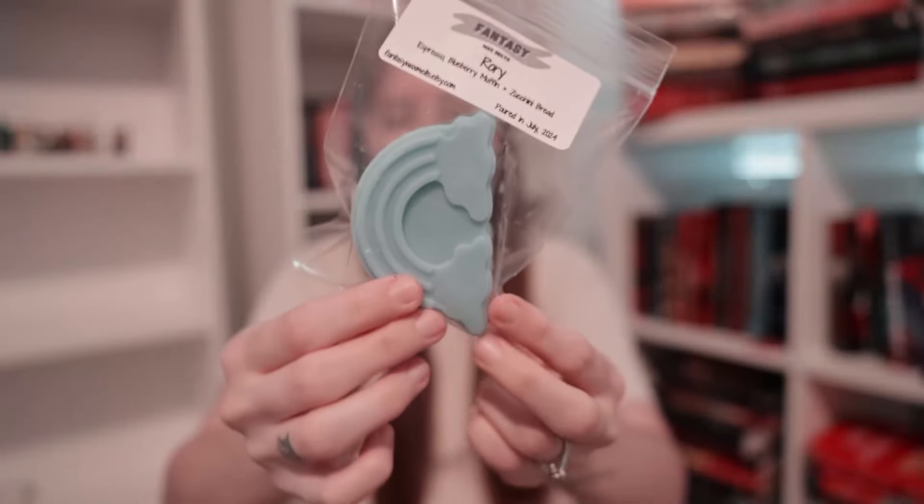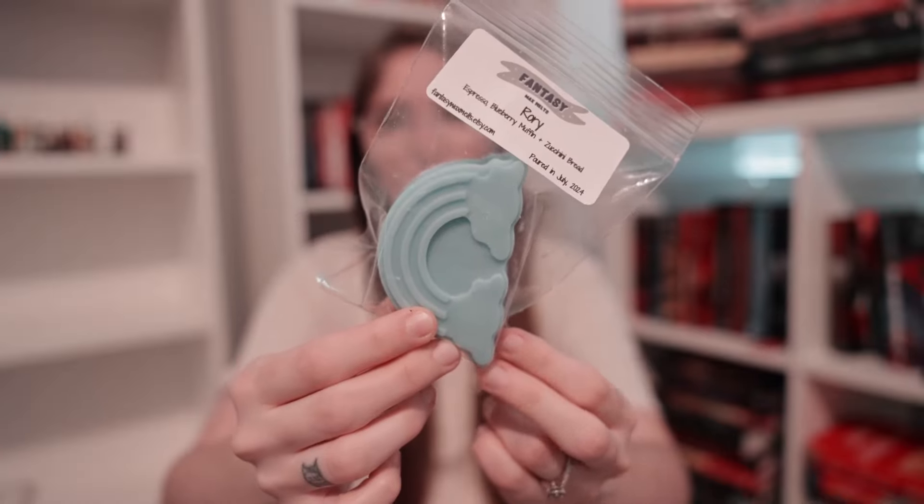Up next we have Rory. She is in a light blue rainbow and is very coffee heavy. This is espresso, blueberry muffin, and zucchini bread. I love blueberry muffin and zucchini bread together on their own, but when you add in that espresso it just brings it to life. The blueberry muffin shines in this so much, but the espresso is such a deep note that it adds a great base. The zucchini bread is so good in this as well. That is Rory.